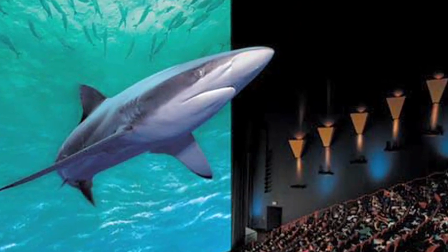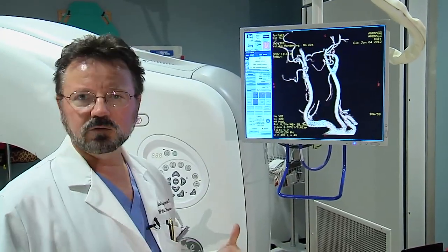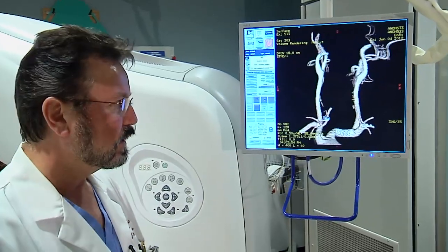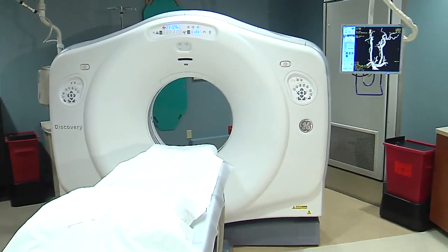3D images are going from the movies and into the examination room. What we're seeing here is a 3D representation of the arteries in a patient's neck, and the image is actually rotating. This technology is diagnosing everything from heart disease to stroke.